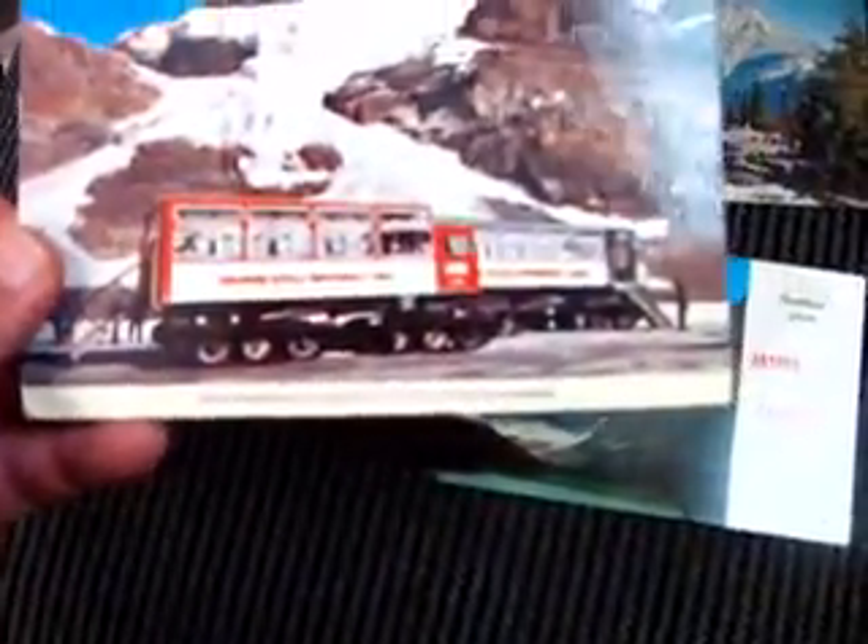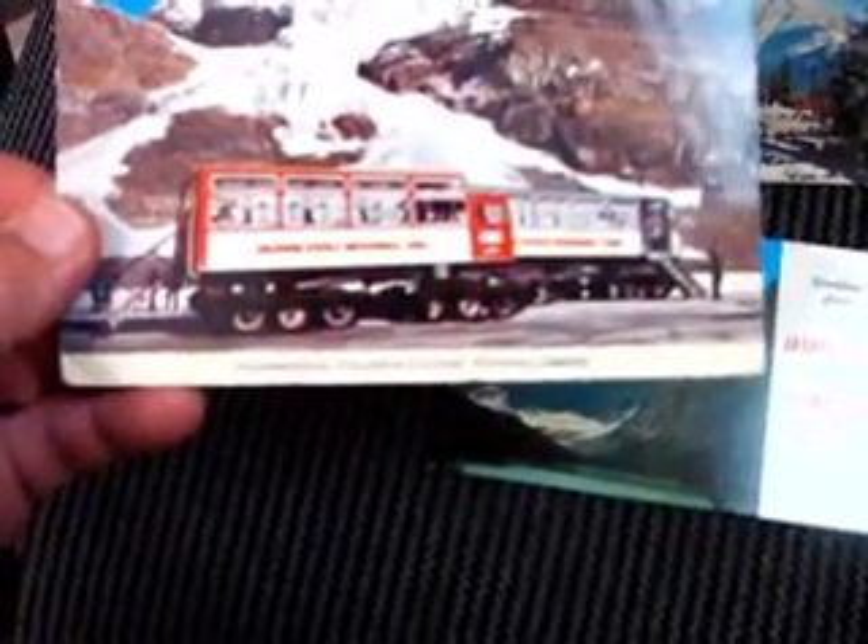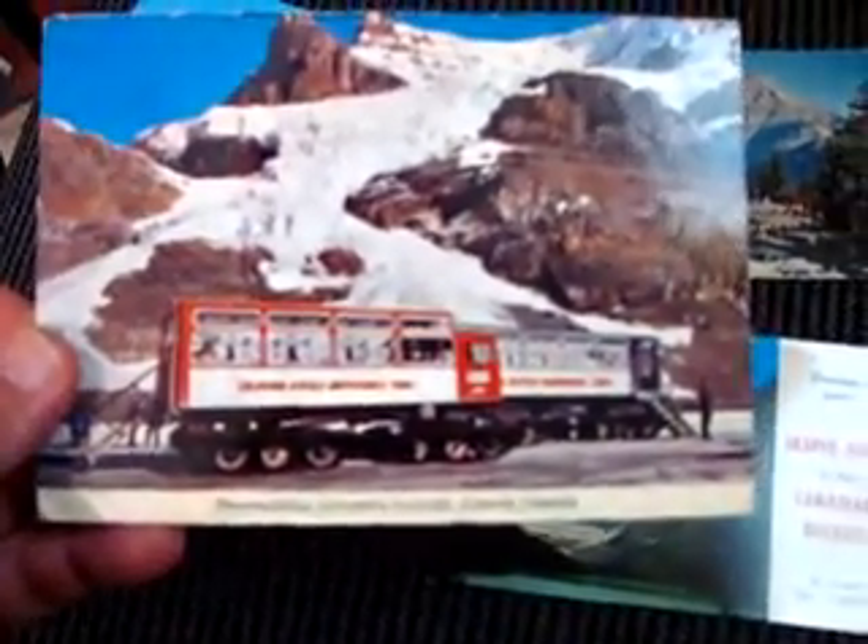This one is snowmobiles, Columbia Icefield, Alberta, Canada. That's really cool. If nobody's been to any mountains, being up on the mountain and going for a hike and stuff like that, it's really amazing. It's a lot of fun.